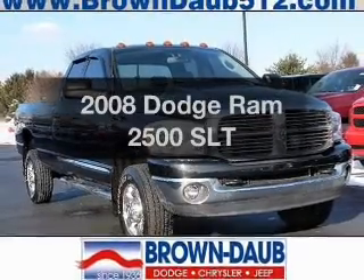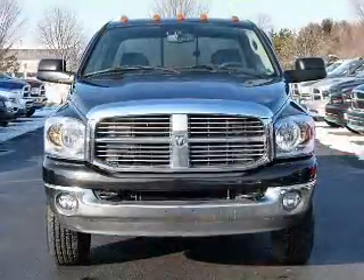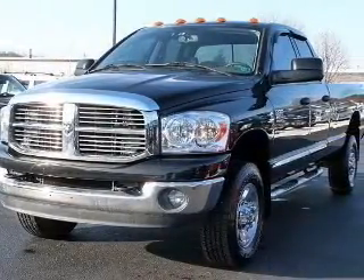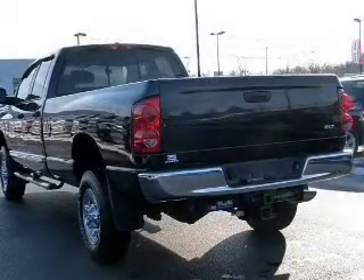Get noticed in this 2008 Dodge Ram 2500. Find everything you want in a ride under one roof with this vehicle. The powertrain includes four-wheel drive with a solid six-cylinder engine connected to a smooth shifting automatic transmission. Premium wheels lend a distinctive appearance.